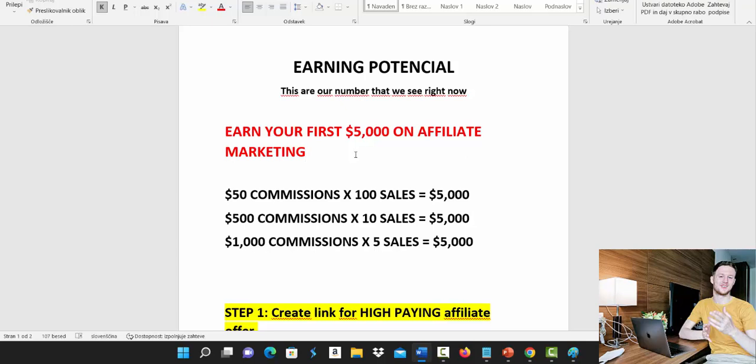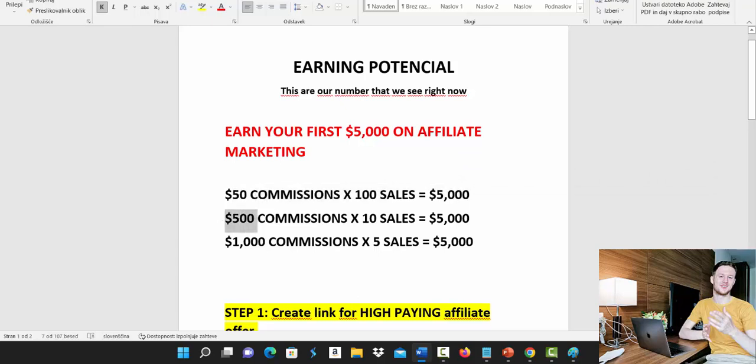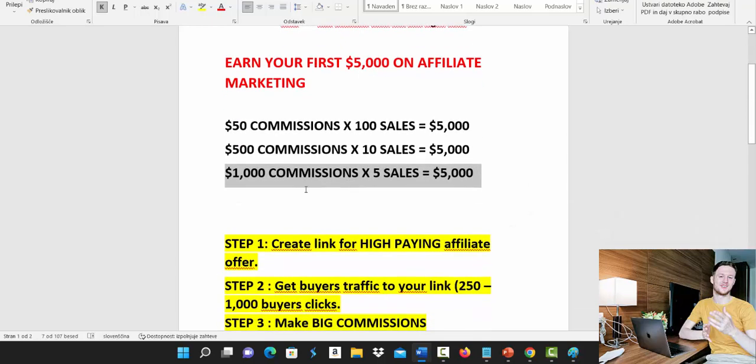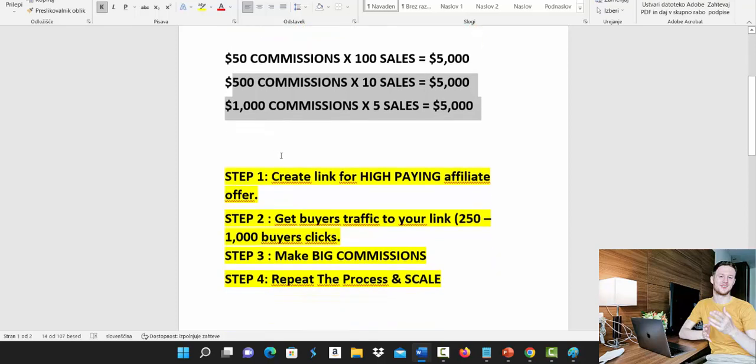You can promote products that pay small commissions — say $50 commission — but then you'll need 100 sales to earn $5,000. Or you can earn $500 commissions and need only 10 sales, or earn $1,000 commissions and need only five sales to earn $5,000. I recommend promoting high-paying affiliate offers on Clickbank that pay between $500 to $1,000 commissions, because you'll need fewer sales and less traffic to make more profit.